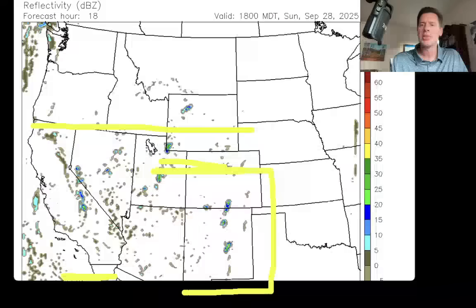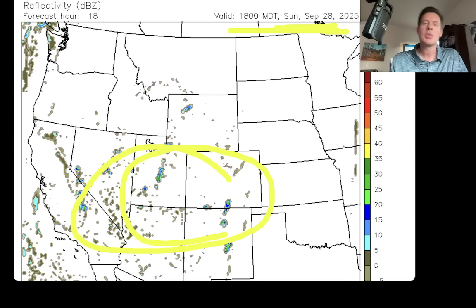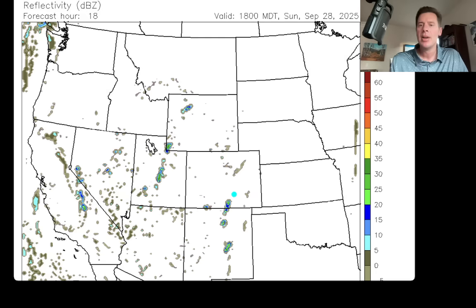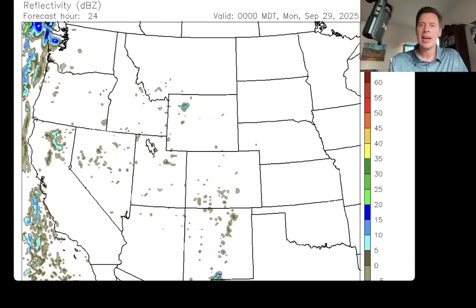Let me show you what the forecast radar is going to look like. We're going to start today at lunchtime, Sunday, September 28th. These are all future returns — this is what the radar should look like in the future. Where you see the brighter colors, those represent stronger, more intense returns on the radar and heavier amounts of precipitation. Here's dinnertime tonight — you have little speckles of precipitation with that remnant low, and of course you've got precip up in the Pacific Northwest and BC.